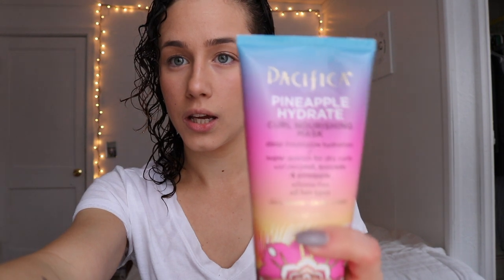Being in the shower today, I used the Pacifica Pineapple Hydrate Curl Nourishing Mask. Pacifica is actually 100% vegan and cruelty free — all of their products are formulated vegan and cruelty free. They do not test on animals in any way and there are no animal byproducts in there.